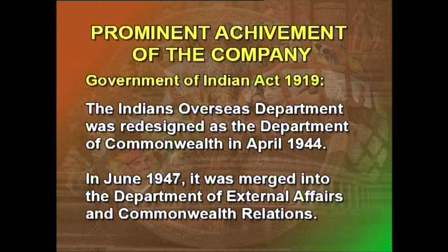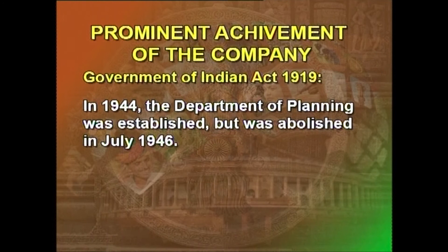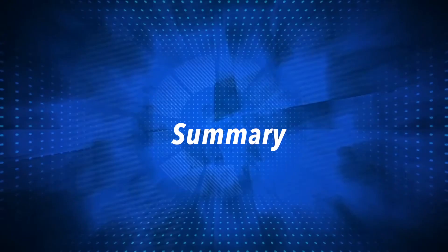The Indian Overseas Department was redesigned as the Department of Commonwealth in April 1944, and in June 1947, it was merged into the Department of External Affairs and Commonwealth Relations. In 1942, the Department of Food was created, and in 1943, the Department of Civil Supplies was merged into the Industries and Civil Supplies Department. In 1944, the Department of Planning was established but was abolished in July 1946. After the end of the Second World War in 1945, the Department of Education, Health, and Lands was split into three separate departments: Education, Health, and Agriculture. After independence, all departments were redesigned as ministries on 29th August 1947.